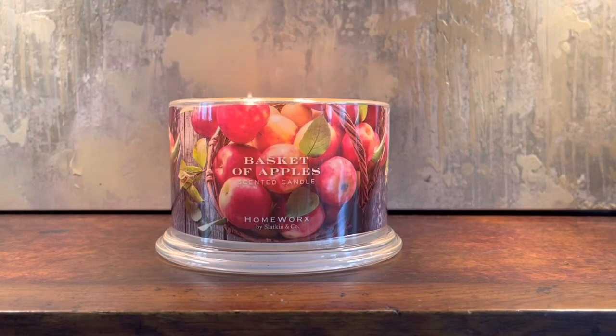I did get this one for a discount there. When I saw it, I was super happy because I'd been wanting to pick this one up on the homeworks.shop website but hadn't done that yet. So when I found it on sale, I was like, yes! I smelled it, I loved it, and now I'm burning it and I'm ready to review it.